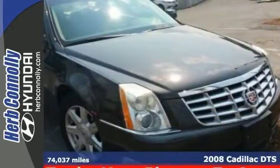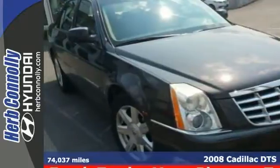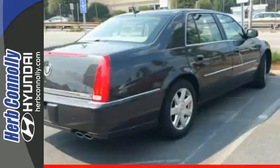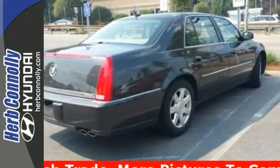Here's a 2008 Cadillac DTS. This is a clean Carfax, one-owner, luxury sedan. It has alloy wheels, the high-intensity headlights, air conditioning, the power windows, keyless entry, and heated mirrors.